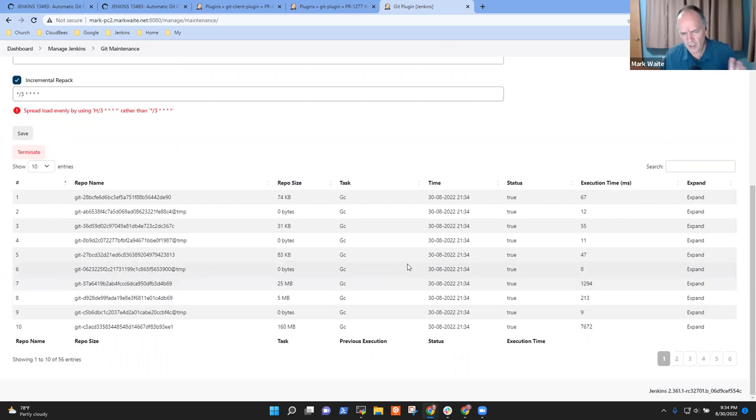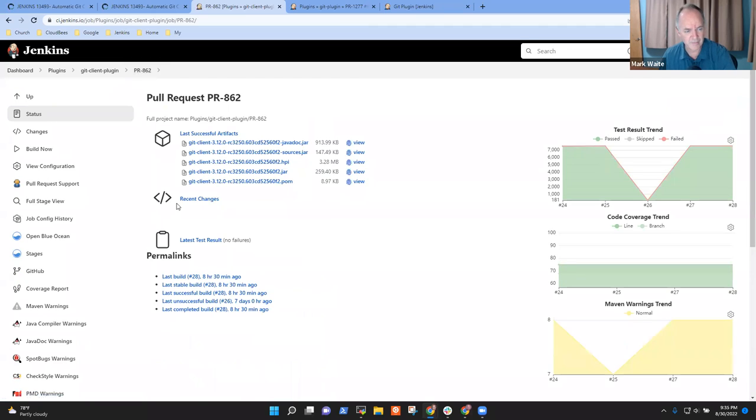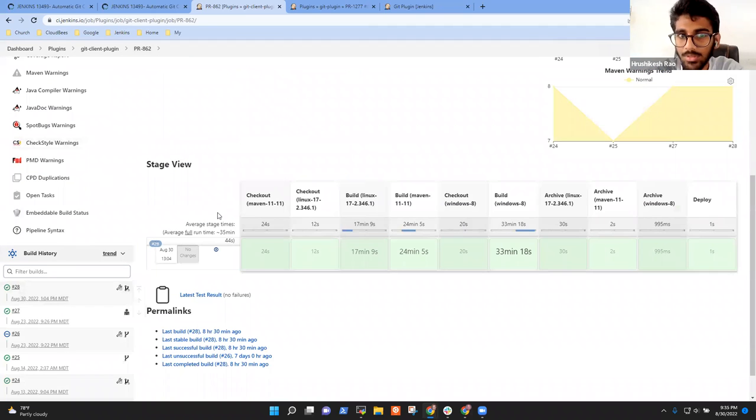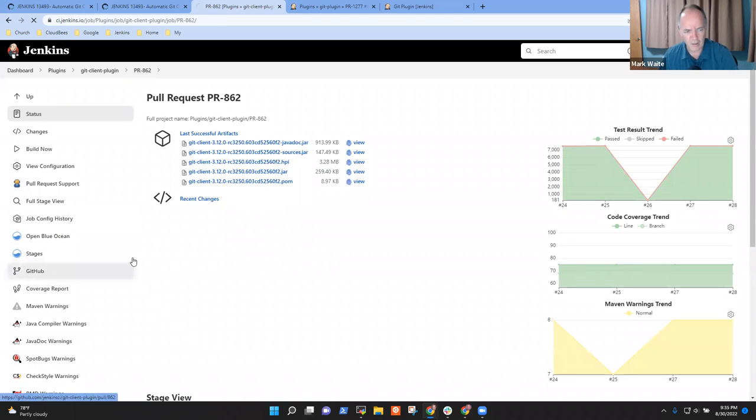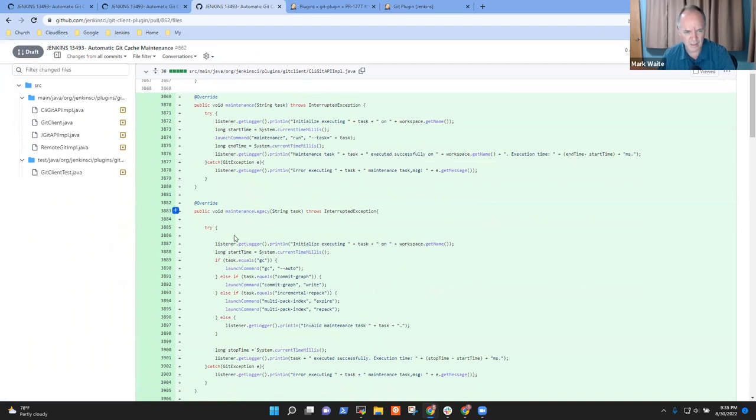Hrushikesh, in terms of the tasks yet to be performed, we need to release a version of the git client plugin with your API in it. In order to do that, it would be good to have Javadoc for those API entry points — let me look to see what it looks like now. It's not yet documented.